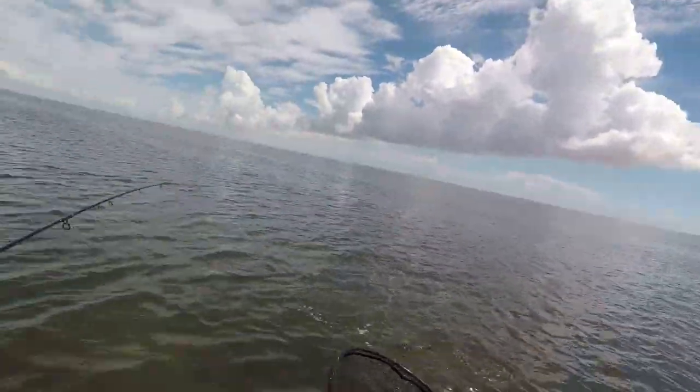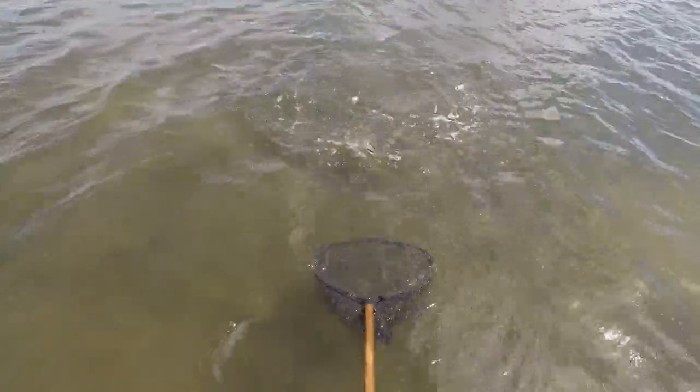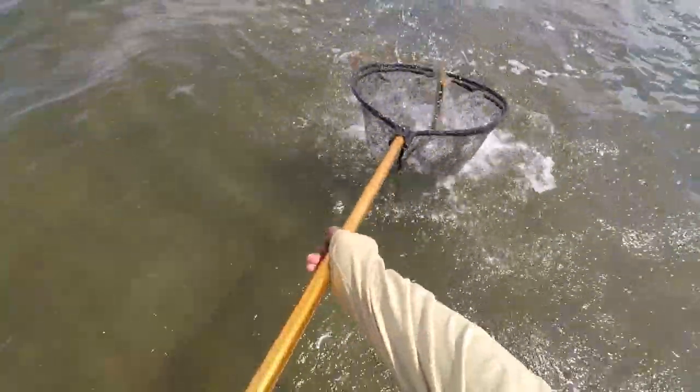This rod just took off! Oh, he's a nice one — oh, he's off!